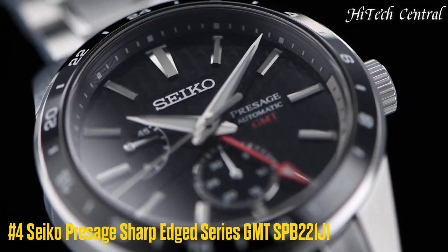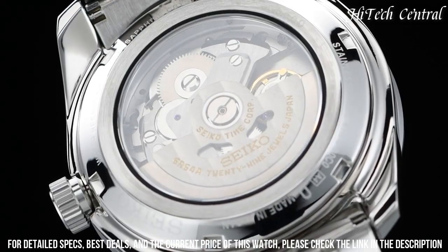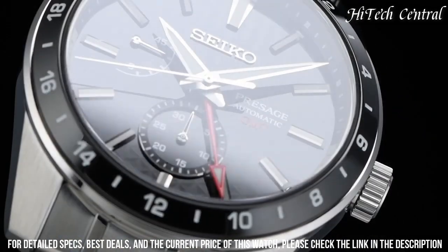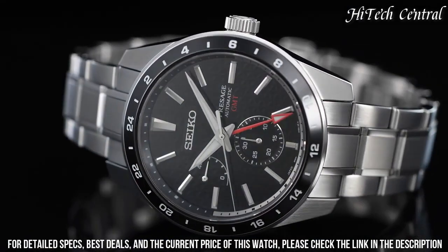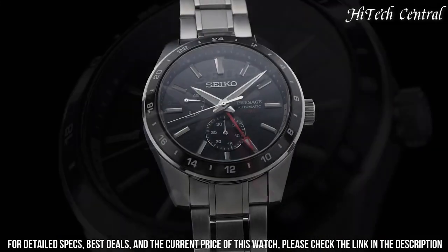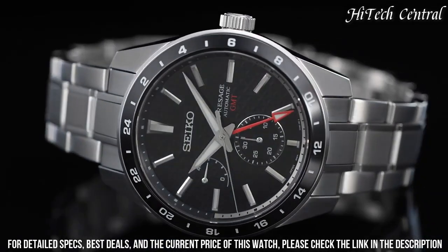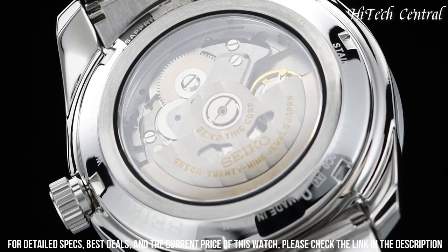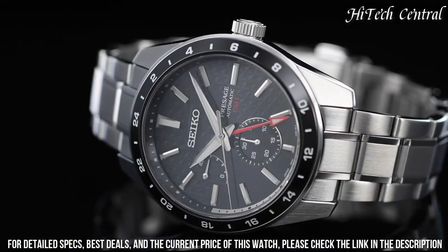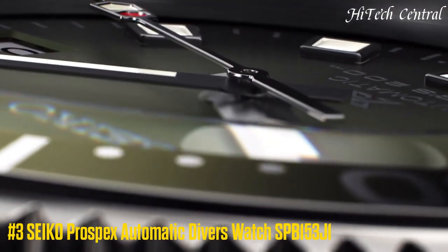Number 4: Seiko Presage Sharp-edged series GMT SPB-221J1. Case material: stainless steel with super hard coating. Thickness: 13.7 mm. Diameter: 42.2 mm. Crystal: sapphire with anti-reflective coating on inner surface. Luma bright on hands and indexes. 3-fold clasp with push-button release. Distance between lugs: 20 mm. Movement: automatic with manual winding. Precision: plus 25 to minus 15 seconds per day. Functions: 24-hour hand, date hand, power reserve indicator, calendar-linked time difference adjustment, stop second hand. Water resistance: 10 bar. Weight: 181 grams. Features: see-through case back.